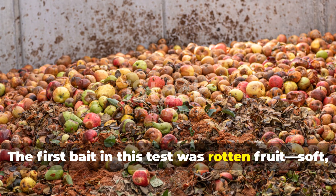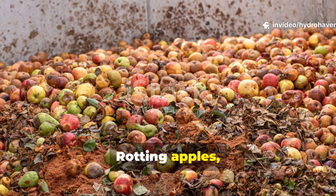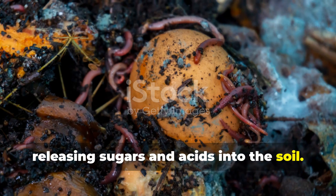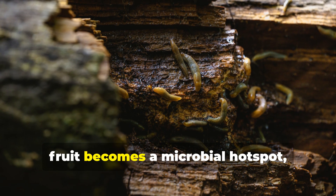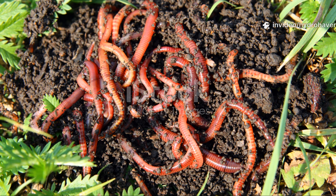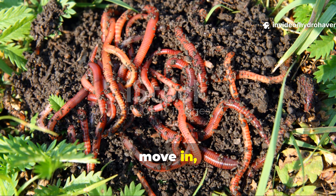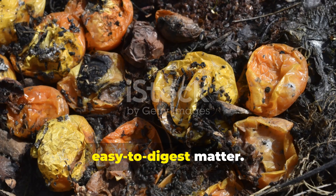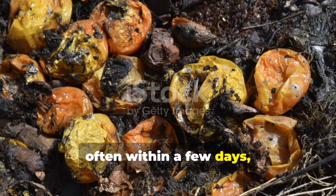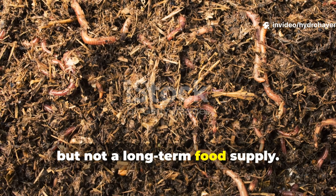The first bait in this test was rotten fruit — soft, sugary scraps that most gardeners have on hand. Rotting apples, banana peels, and melon rinds break down fast, releasing sugars and acids into the soil. Within hours, fruit becomes a microbial hotspot, swarming with bacteria and fungi. Worms sense this activity and quickly move in, drawn by the combination of moisture and easy-to-digest matter. But fruit comes with drawbacks — it disappears fast, often within a few days, especially in warm conditions. That means the worms get a quick feast but not a long-term food supply.